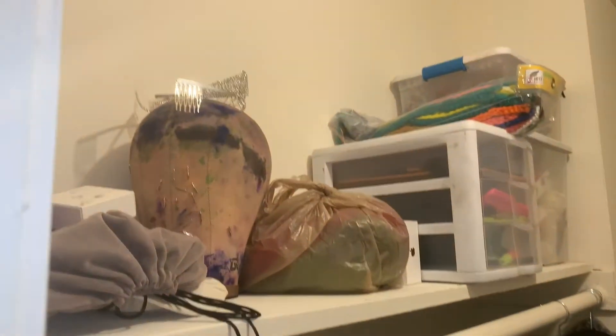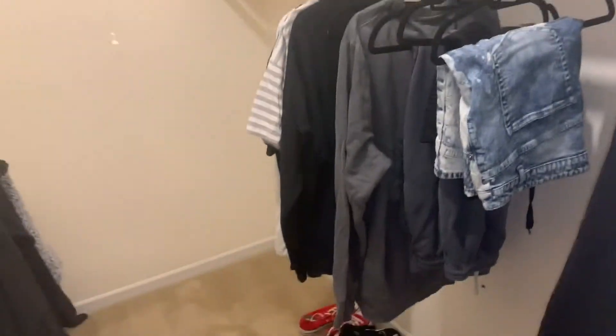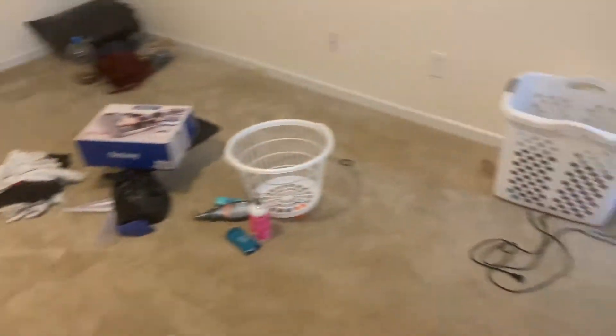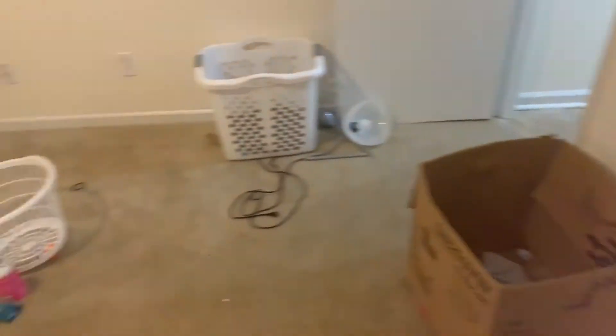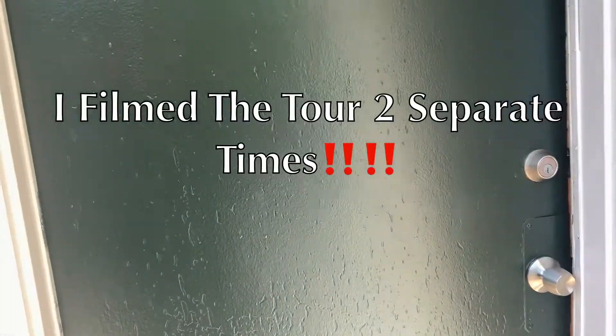Last but not least, our closet — my mom helped me put some stuff up in here. I gotta reorganize everything. This is my side and this is bae's side because he has way more stuff than me. We've got a whole lot of things still to bring up, and majority of it is his clothes. So yeah, I'm gonna set my phone up on the tripod. Here's our door.